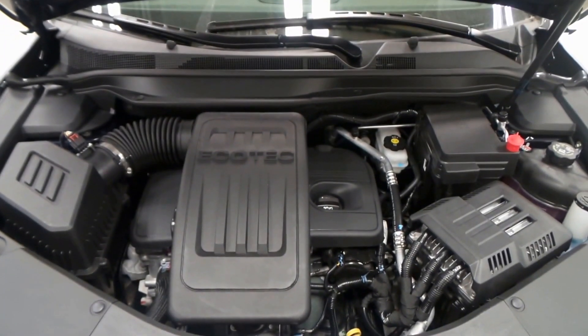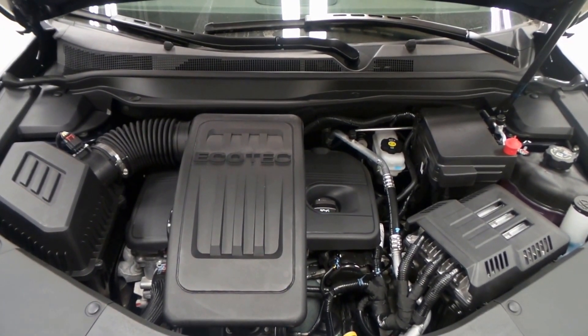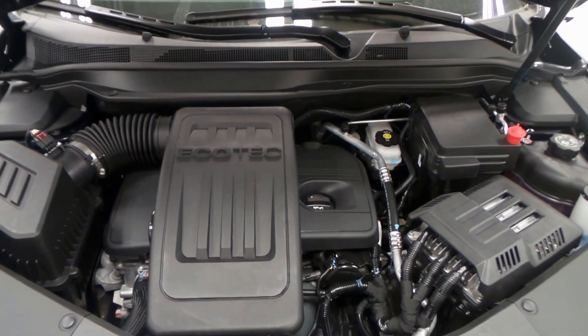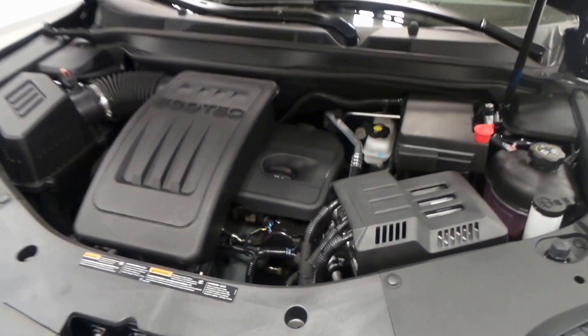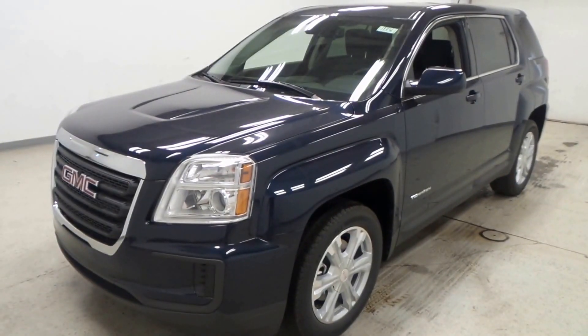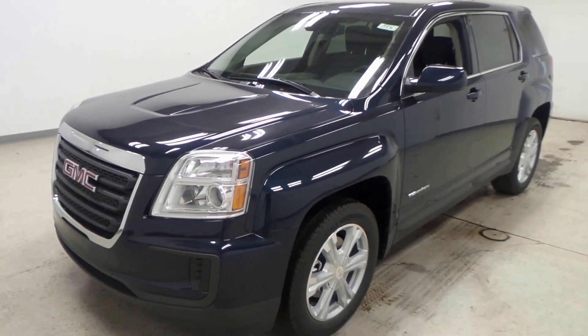There's the 2.4-liter Ecotec four-cylinder engine — super nice vehicle here. It's got 180 horsepower and very good gas mileage as well. Alright, so there you have it folks, the 2017 GMC Terrain SLE.